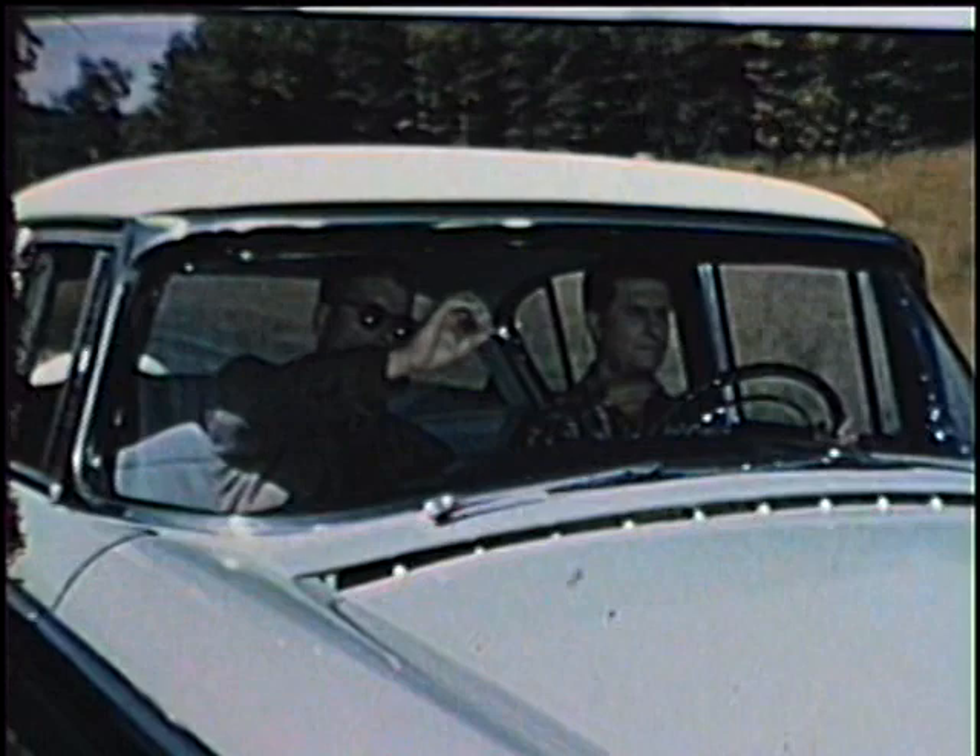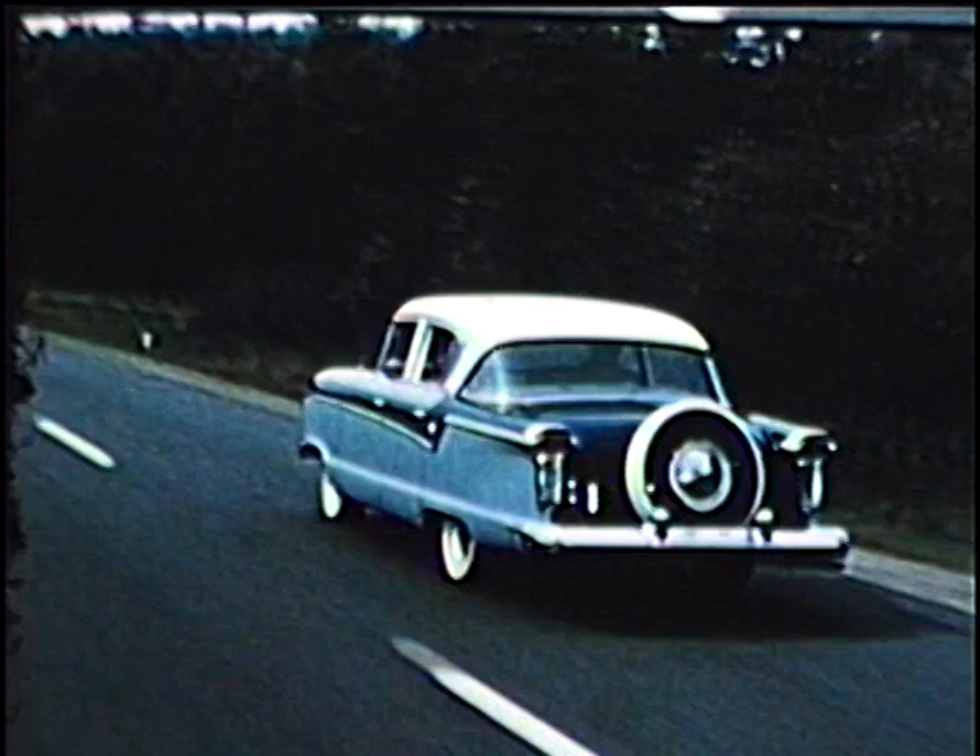In fact, a Nash rides so quietly, even on rough roads, you can almost hear a toothpick drop. Go ahead, Charlie, drop it. Thank you, Charlie.